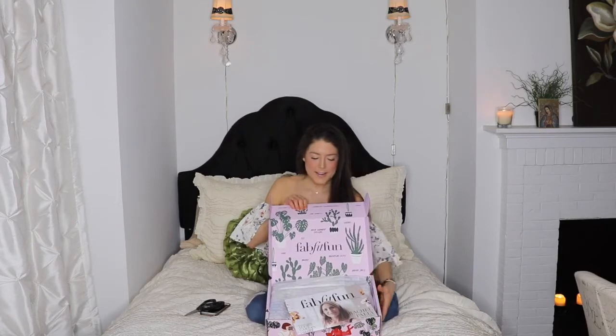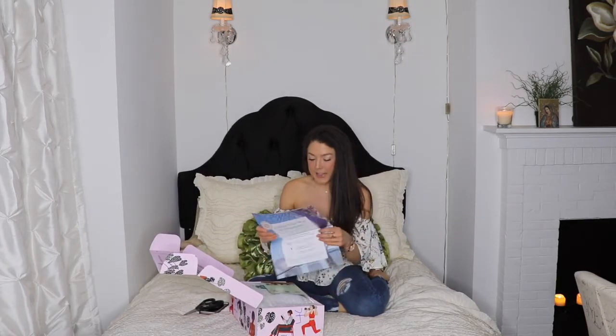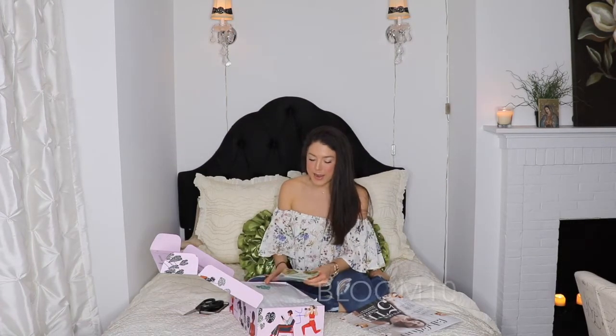All right, big reveal! The thing about FabFitFun is that there are over $250 worth of full-size fitness, health, beauty, wellness, home, and lifestyle products in here, and you only pay — with my code — $39.99. And that's $10 off: BLOOM10.